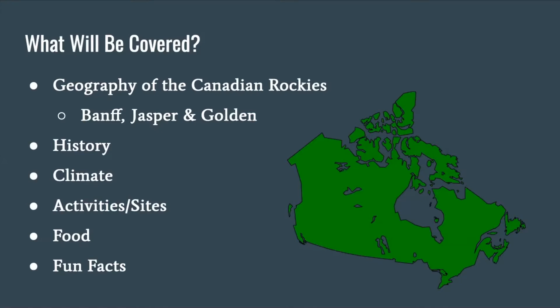What will be covered in this presentation? The geography of the Canadian Rockies, and we're going to go over some areas including Banff, Jasper, and Golden. The history, climate, activities and sites, food, and fun facts.